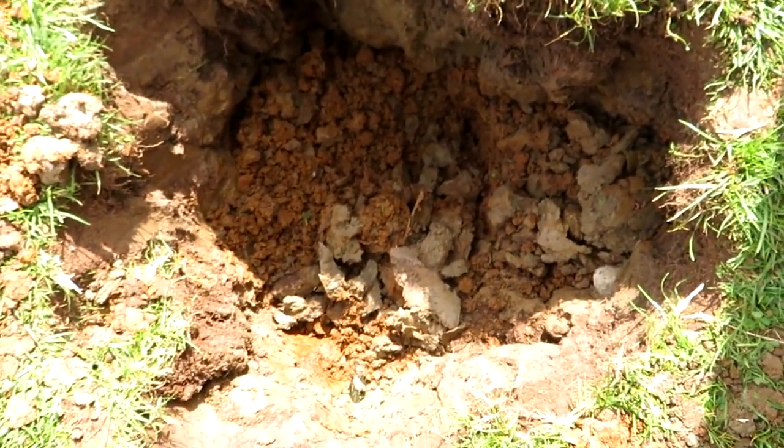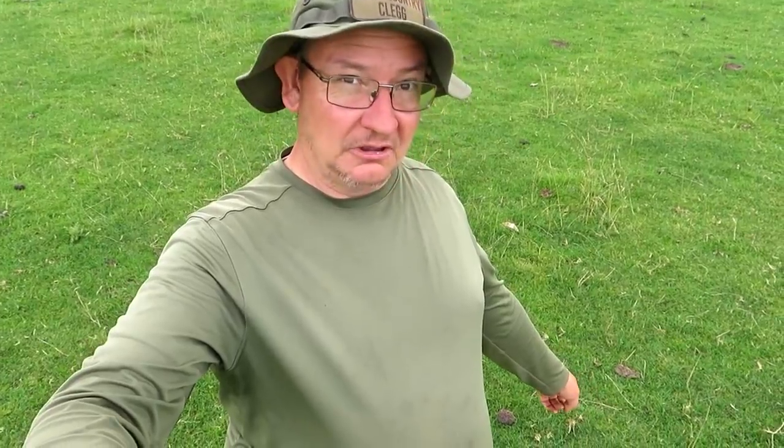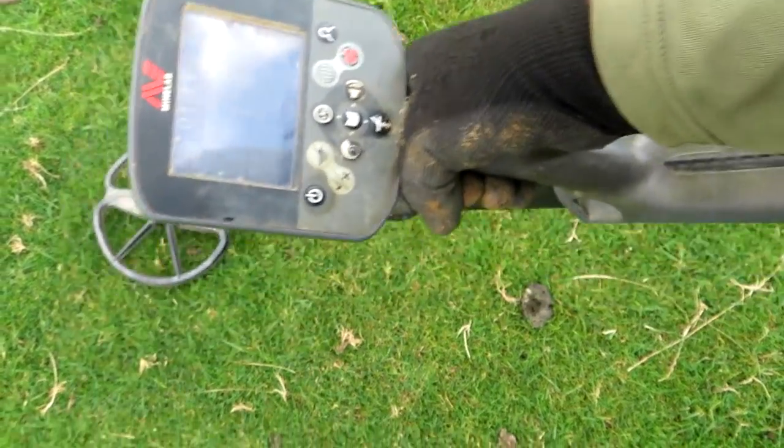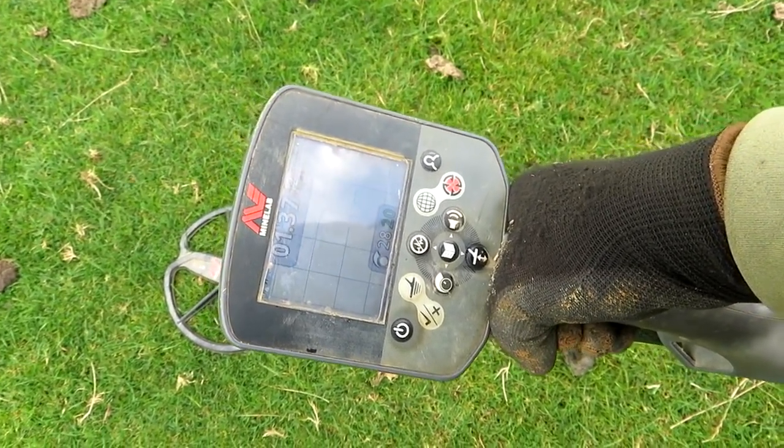We're going to find some hammered coins now. If you hear a lot of talking in the background, it's Roger — he's talking to the grandchildren of the farmer because they've come here for Sunday lunch and they're everywhere. I'll try not to film them because I'll get into trouble with YouTube filming children. But I've got a lovely signal down here — what could be a hammered coin?